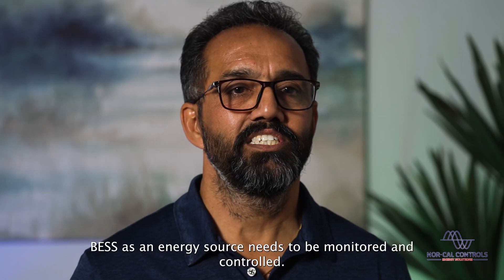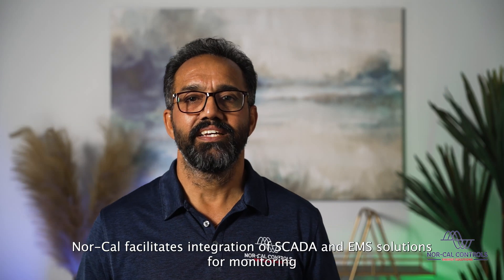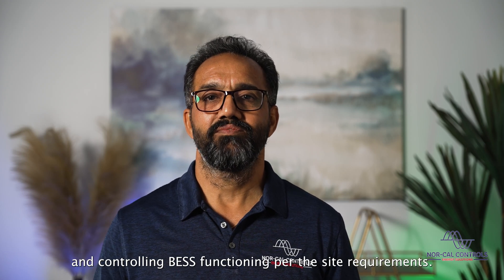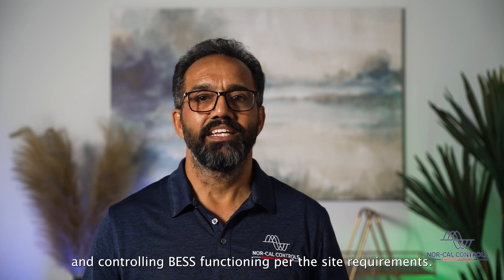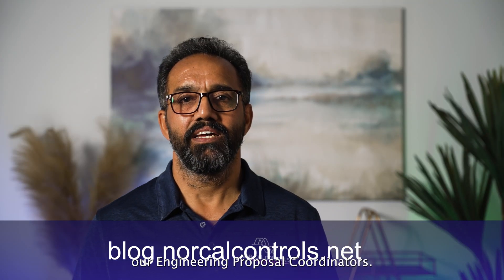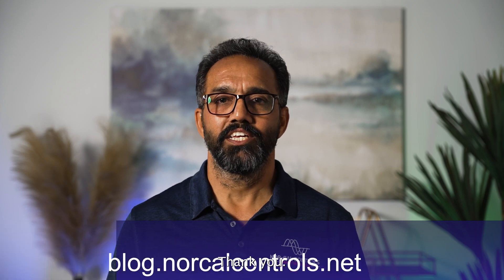BESS as an energy source needs to be monitored and controlled. NorCal facilitates integration of SCADA and EMS solutions for monitoring and controlling BESS functioning for site requirements. For details, please refer to the detailed blog on the subject by Nashvinder Singh and Jagisha Upadhyay, who are engineering proposal coordinators. Thank you.